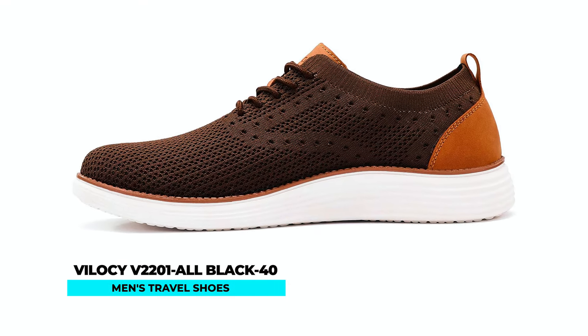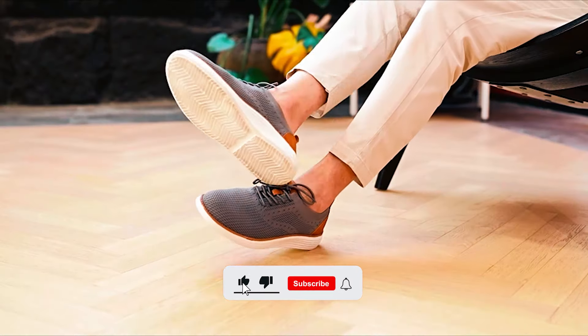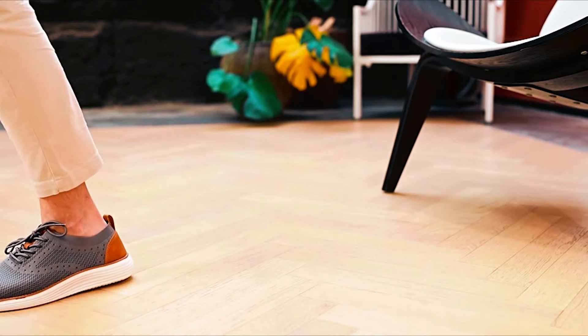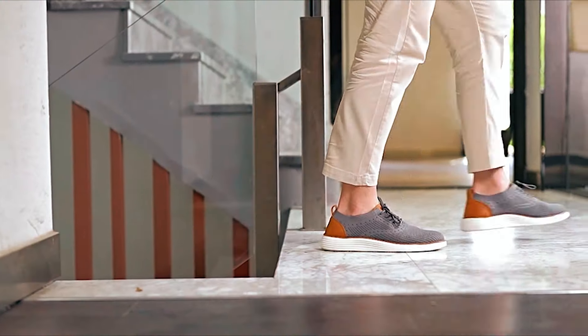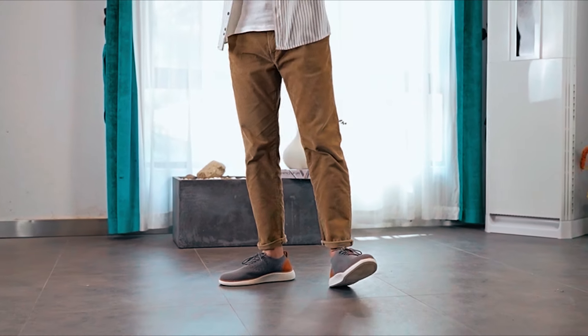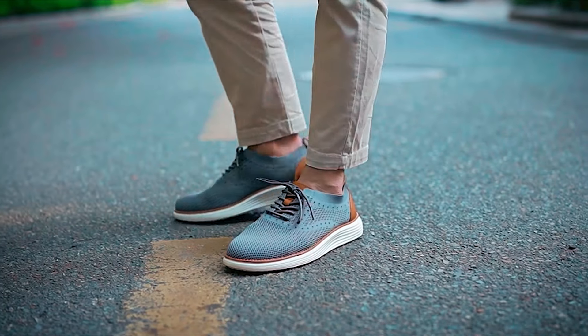Vilacy V2201 All Black 40 Men's Travel Shoes. The Vilacy V2201 All Black 40 Men's Travel Shoes combine style and functionality for any occasion. Crafted with a breathable stretchy knitted fabric upper and leather hits on the heel and tongue, these shoes offer both comfort and fashion. The lace-up closure with elastic collar construction ensures easy on-and-off wear.